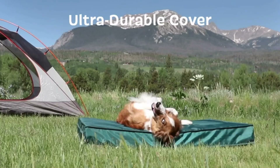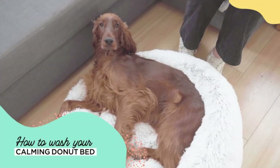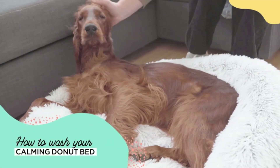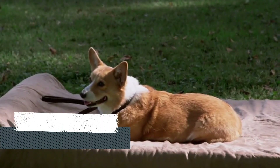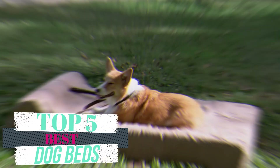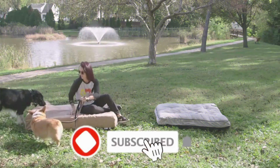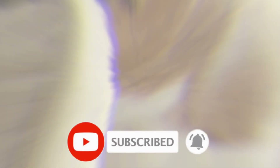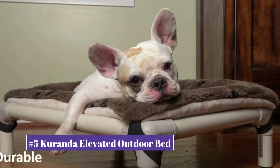Welcome to our new video about the best dog beds. After deep research, we list the best dog beds for your needs and budgets. In this video we will review the top five best dog beds. We selected all products depending on quality, reliability, and customer satisfaction. All product links are mentioned in the description below. Before starting, make sure you subscribe to this channel.